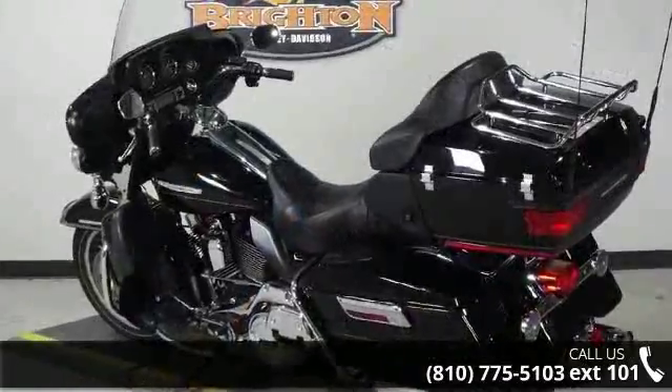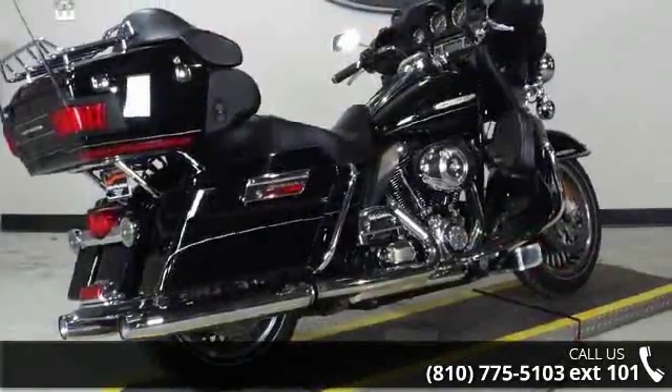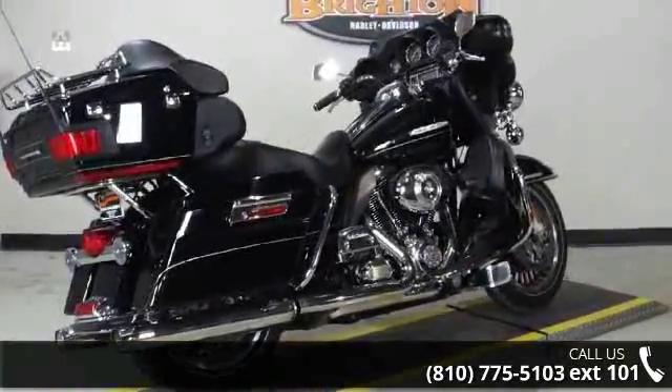If you are in the market for a brand new motorcycle, this might be the one. A test ride is waiting for you. Call now to schedule an appointment at our dealership.